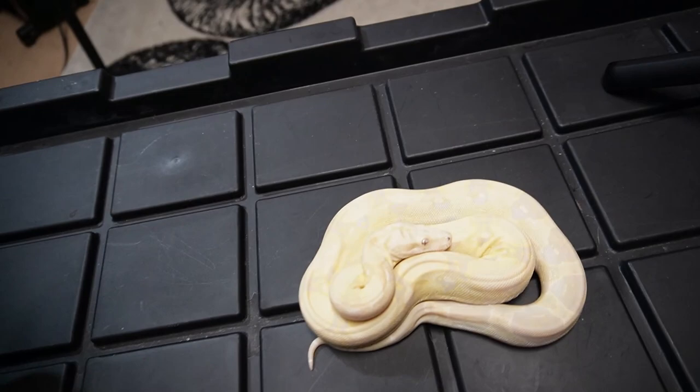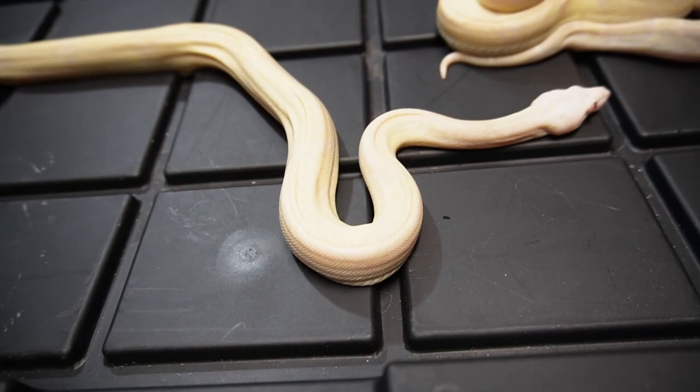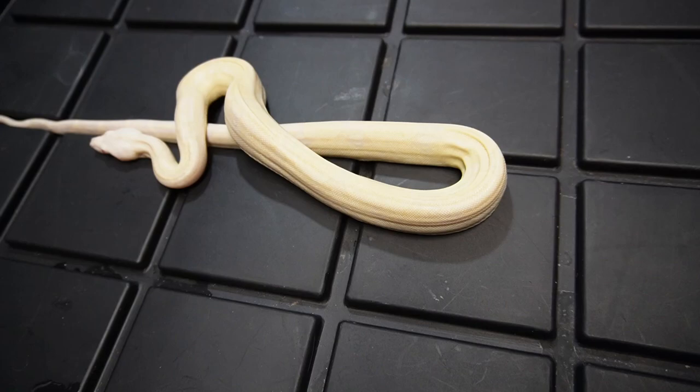I liked both, so I just got both. This male snow could very well go with the ghost and possibly hit more moon glows, more snows, or more regular ghosts. He'll also probably go to the IMG motley hypo female because she is 100% het snow, carrying both the anery and the albino genes.